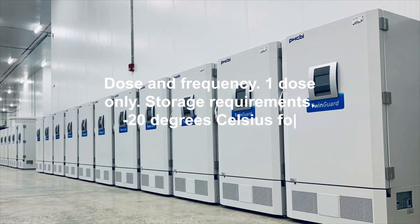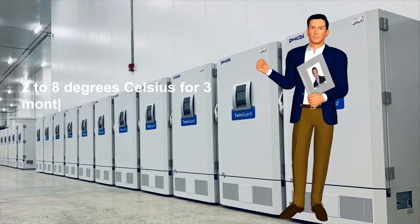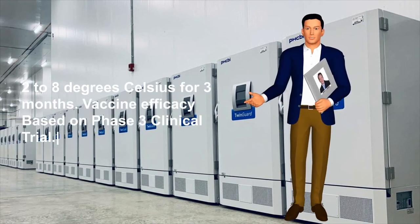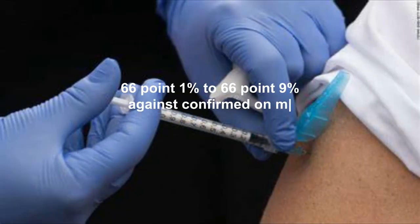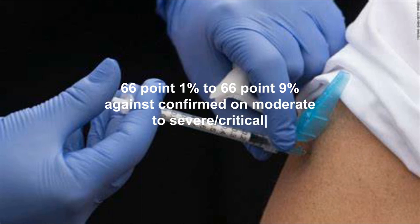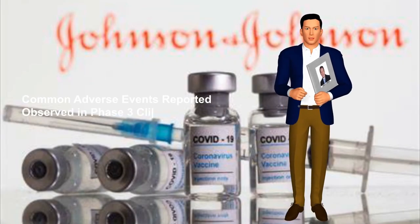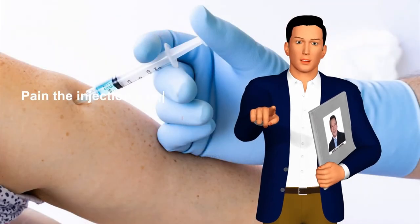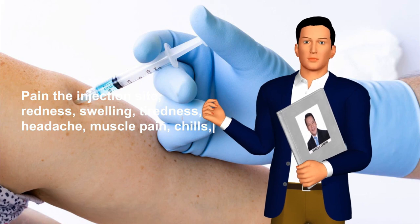Philippine Food and Drug Administration Emergency Use Authority approval: March 31, 2021. Dose and frequency: one dose only. Storage requirements: minus 20 degrees Celsius for two years, or two to eight degrees Celsius for three months. Vaccine efficacy based on Phase 3 clinical trial: 66.1% to 66.9% against confirmed moderate to severe and critical cases of COVID-19.